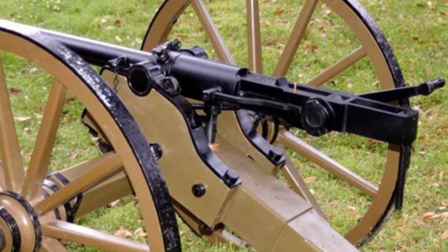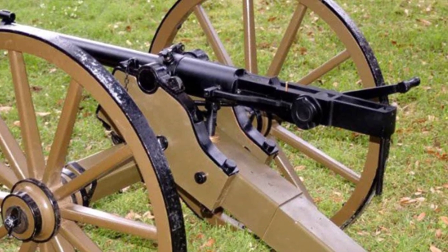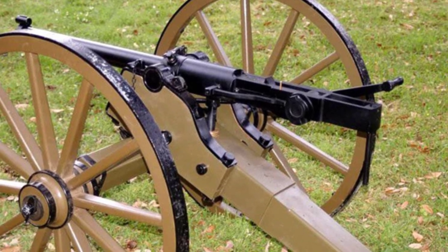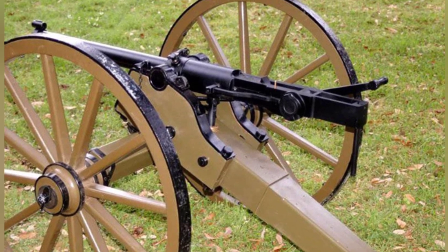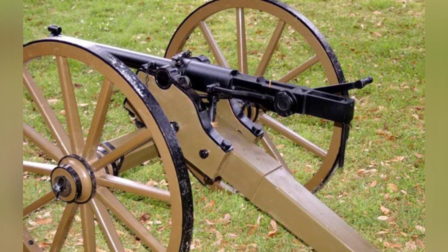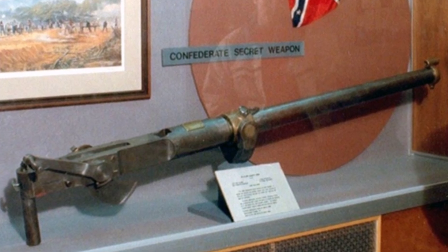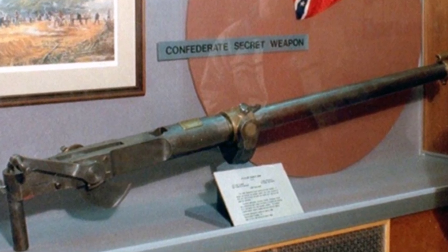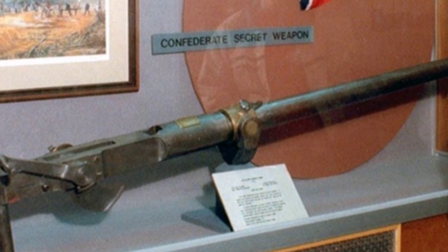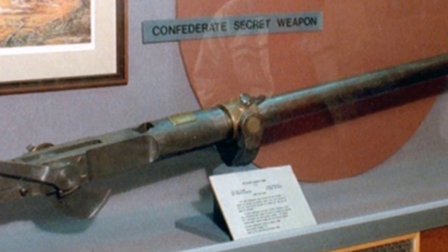As an excellent cannon, the Williams Rapid Fire Cannon did not exist for long and did not receive further improvements. The main reason was that the cannon was only a clever improvement on old technology — compared with breech-loading cannons with fixed ammunition, it was still lagging behind, and the two had fundamental differences in technology. The military budget simply couldn't support it.